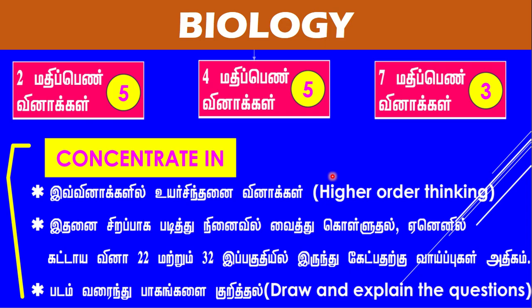The next one is biology. In biology, there are questions of 2, 4, 4, 7, and 7 marks. You will be able to score higher-order thinking questions in biology.